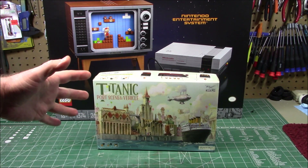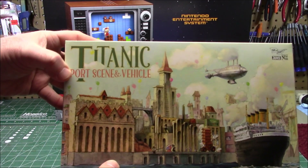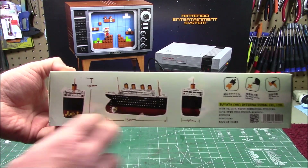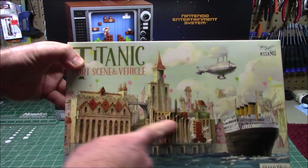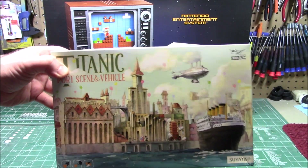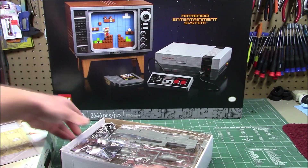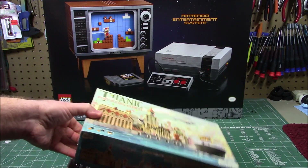I saw this advertised on Facebook and tracked it down on eBay — Suyata's Titanic port scene. This box contains a small character-sized kit, only 50 millimeters long. It's like those cute Meng toon kits but it's the Titanic. What got me really excited was that it also includes the port it left from — tiny buildings and a steampunk airship — and the eBay seller threw in wooden decks. There's a cityscape diorama with the little airship included. We'll do this one in the dead of winter for a fun episode.